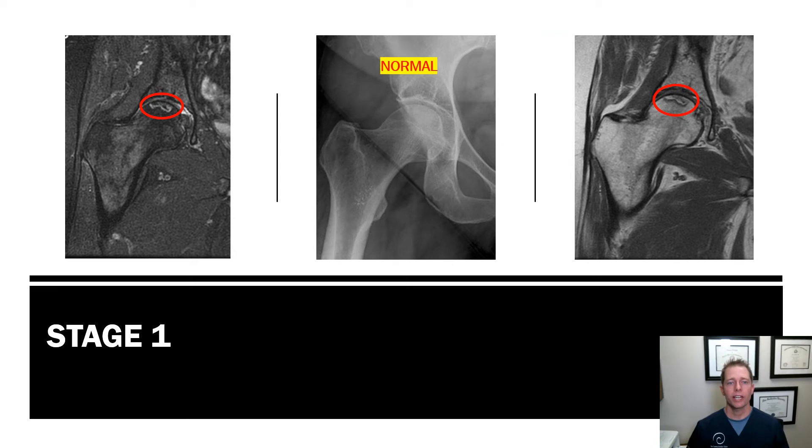If we look at stage one of avascular necrosis, typically from a symptom standpoint, you can have very minimal pain and full range of motion of the joint. Pain typically only comes on with any extensive amount of weight bearing activity. From an imaging aspect, your x-ray should be normal. If we get an MRI, we will start seeing small areas of necrosis or loss of blood flow.